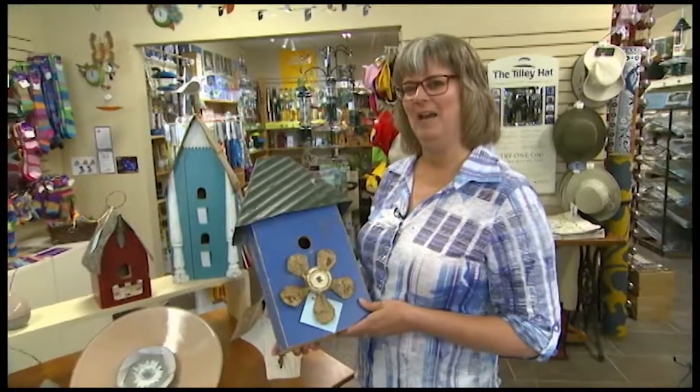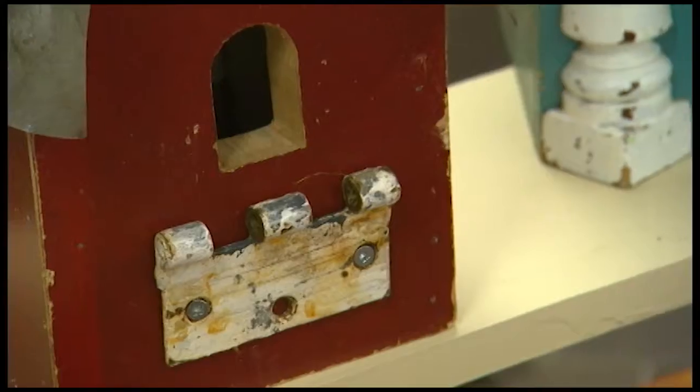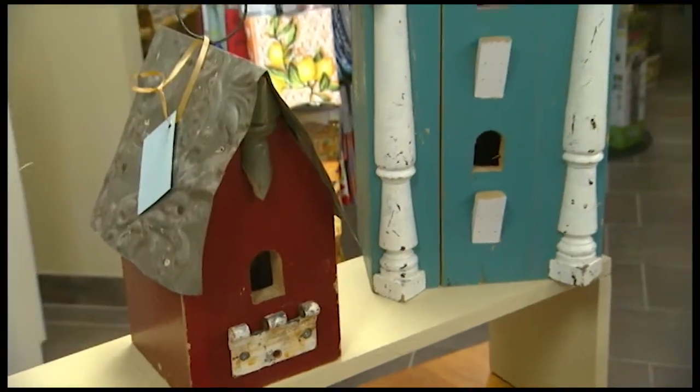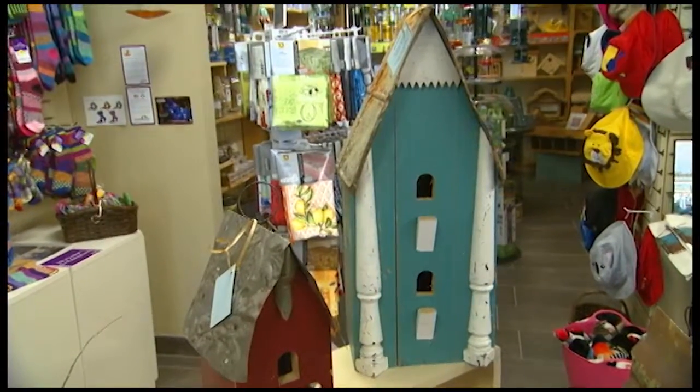Hi, I'm Brenda from the Avant Garden Shop and welcome to another episode of the Garden Gate. Today I'm going to tell you a little bit about two new artists that I have at the shop. This one is from April Gregory and she's from Kincarden. Her business is called the Saltbox Shop and she's been in business for about 20 years making these really interesting birdhouses.